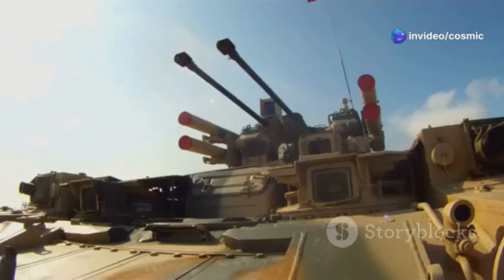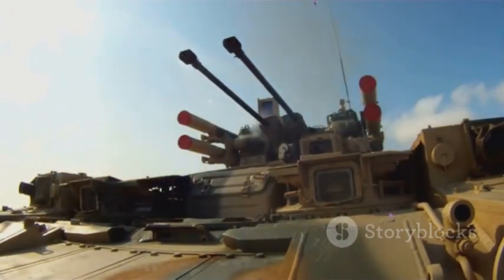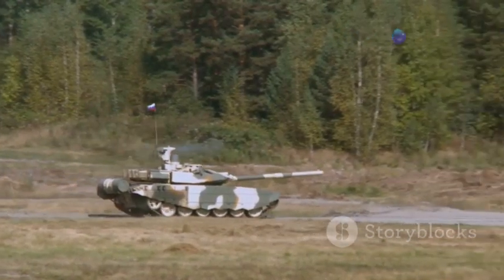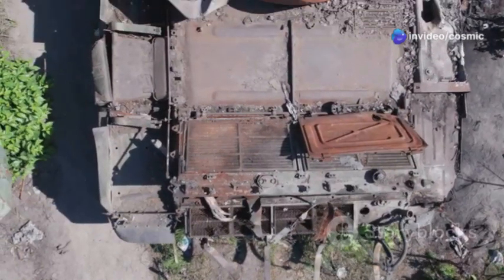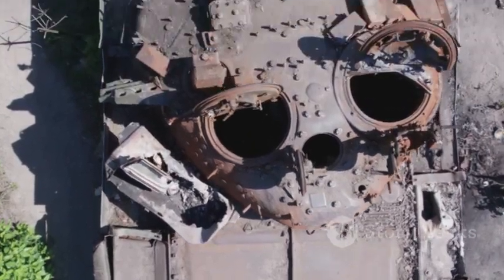The A-10 is equipped with a 30mm GAU-8A Avenger Rotary Cannon, one of the most powerful aircraft cannons ever built. This cannon can fire up to 3,900 rounds per minute, and its armor-piercing shells can take out tanks and other armored vehicles with ease. While the A-10 may not be the newest or the fastest aircraft in the sky, its unique capabilities and proven track record make it an enduring and invaluable asset on the battlefield.